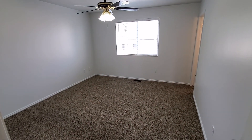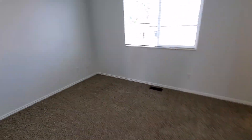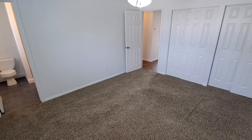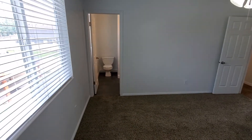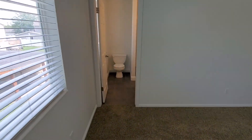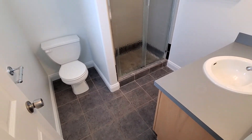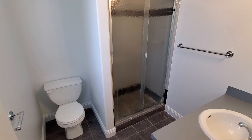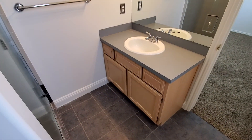Then we've got the master bedroom — it's a really good-sized master suite with double closets. You enter right into the master bath, which has tile floors and a full shower with tile surround. We'll come this way so you can see the vanity.